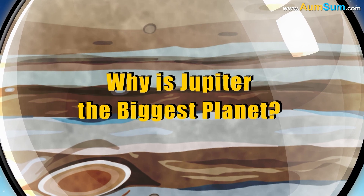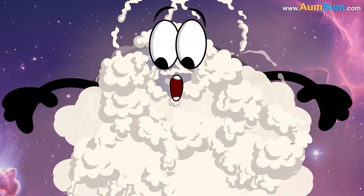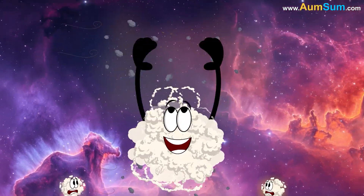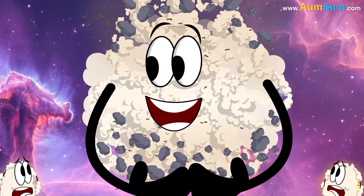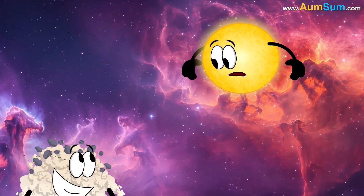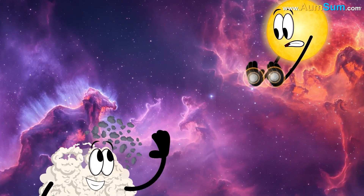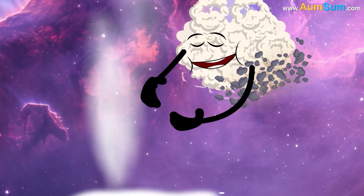Why is Jupiter the biggest planet? Firstly, during its formation, Jupiter's foundation was likely the largest of any planet, giving it the gravitational advantage to collect more mass over time. Secondly, during its formation, Jupiter was far enough from the Sun that the Sun's gravity didn't attract as much matter away from Jupiter.